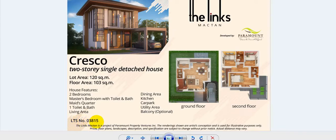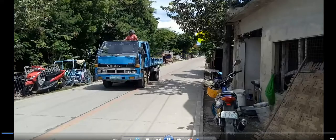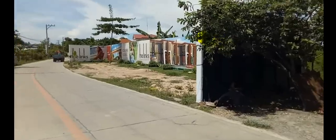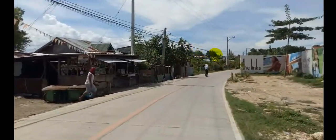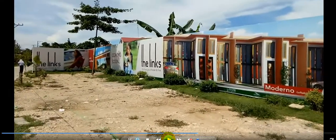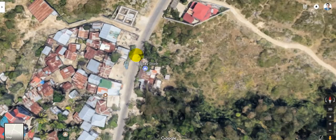Let me show you the development. This is the exact location of The Links Maktan — I took this video yesterday. Later on I will show you the exact location of the subdivision using Google Maps. So here it is — let's look at where it is on Google Maps. This is where I took the video yesterday.